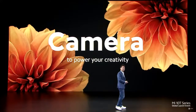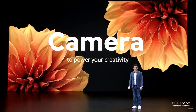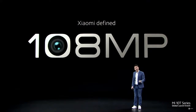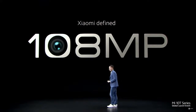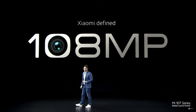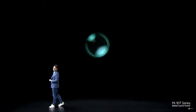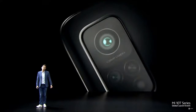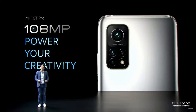Xiaomi has really redefined what phone cameras can do in recent years, particularly in establishing just how amazing high-resolution is with a 108-megapixel camera. Mi 10T Pro will also feature a massive 108-megapixel sensor that really unlocks your creativity.